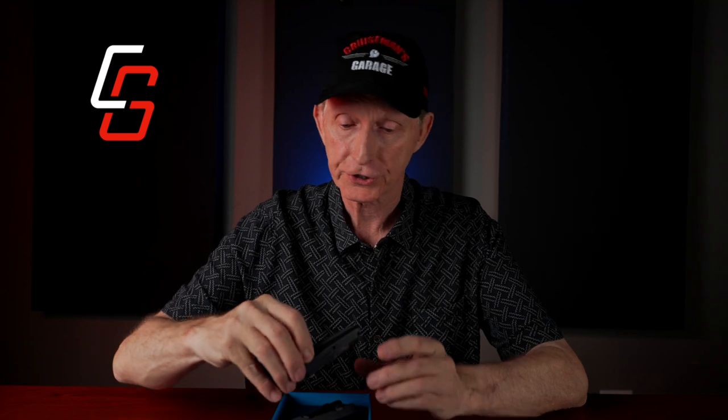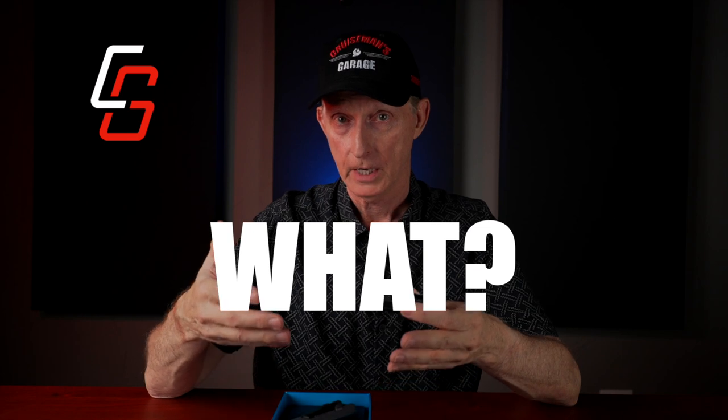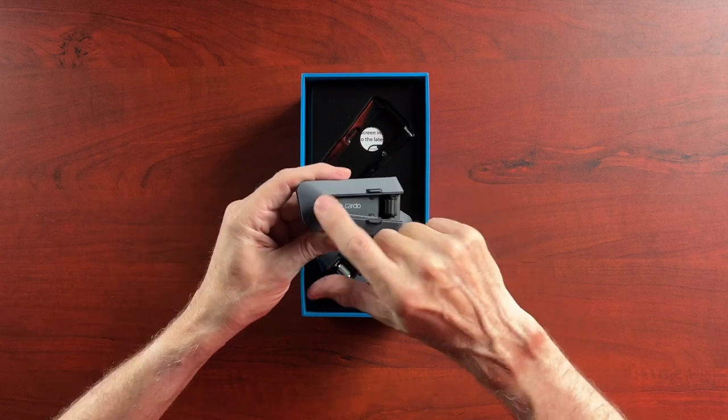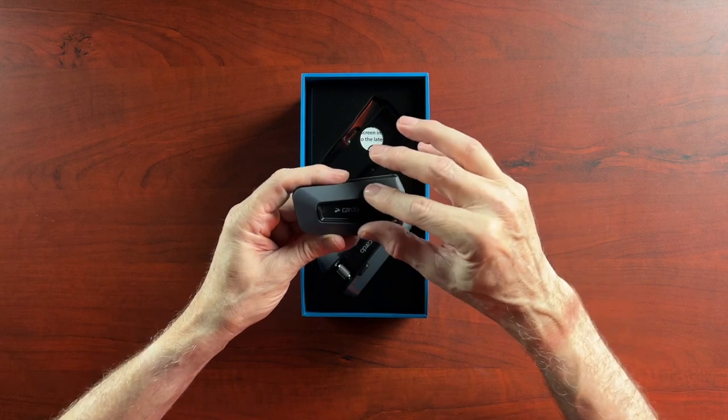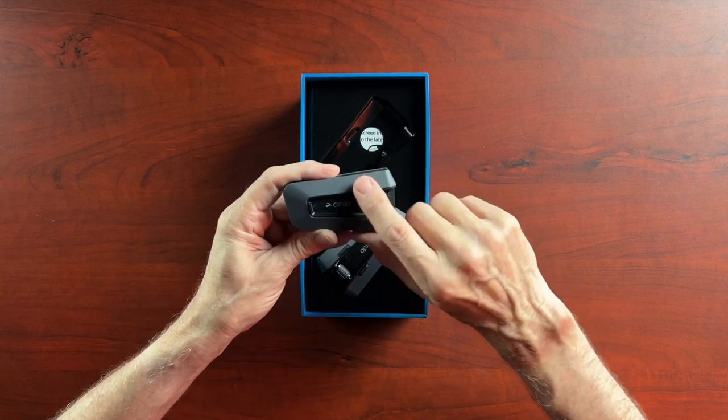They're kind of set in this little tray. Oh, they're very thin. I'm anxious to see if I can have this mounted to my HJC helmet and still get the trunk to close without having to take it off, because right now with my other headsets I have to remove the headset — my trunk won't close. I have to lay the helmet on its side in the trunk and pull off the headset, otherwise the trunk won't close. But this might be thin enough.